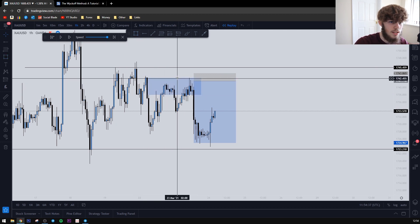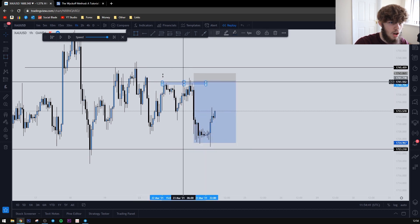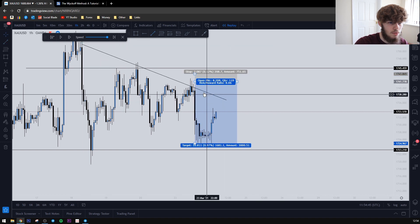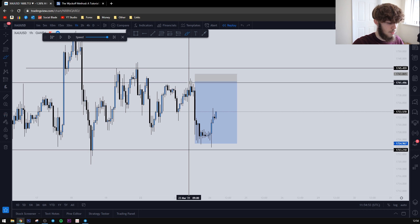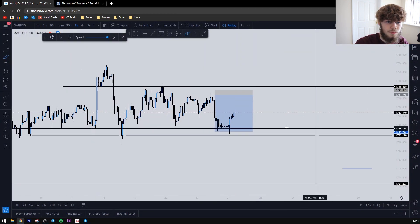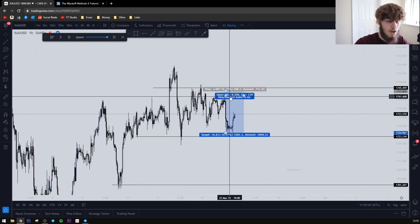You also could have seen this as price creating a double top formation here as well. We also began to create a downtrend — we had the second tap of the trendline here, and the third one here. So that's the simple way of looking at that trade. We were just trading while in this consolidation because we knew price had to come up, test this area, and then drop down.